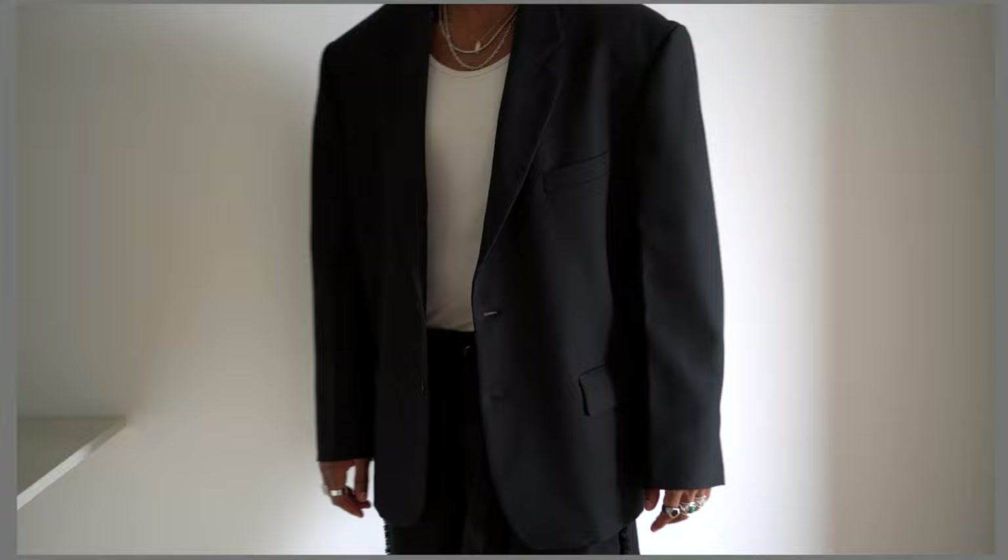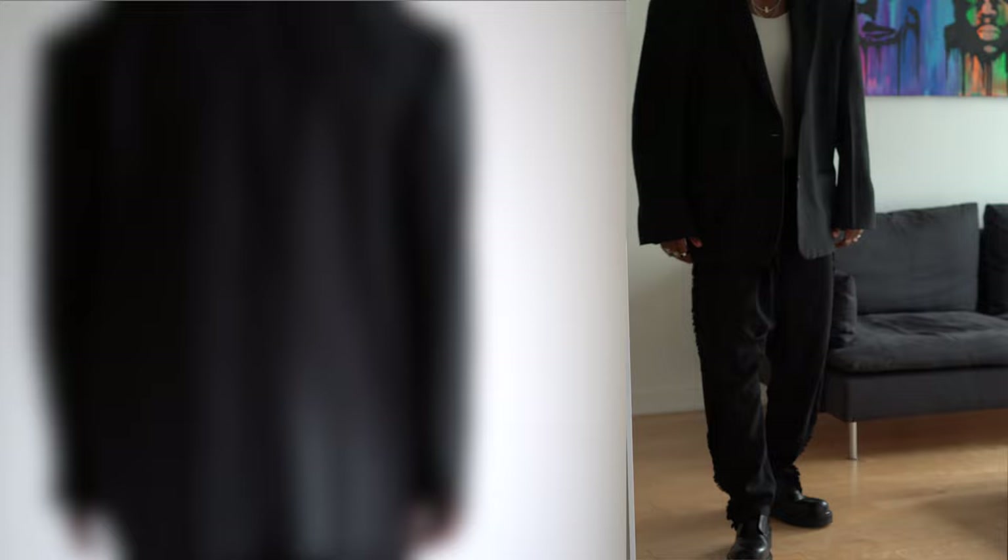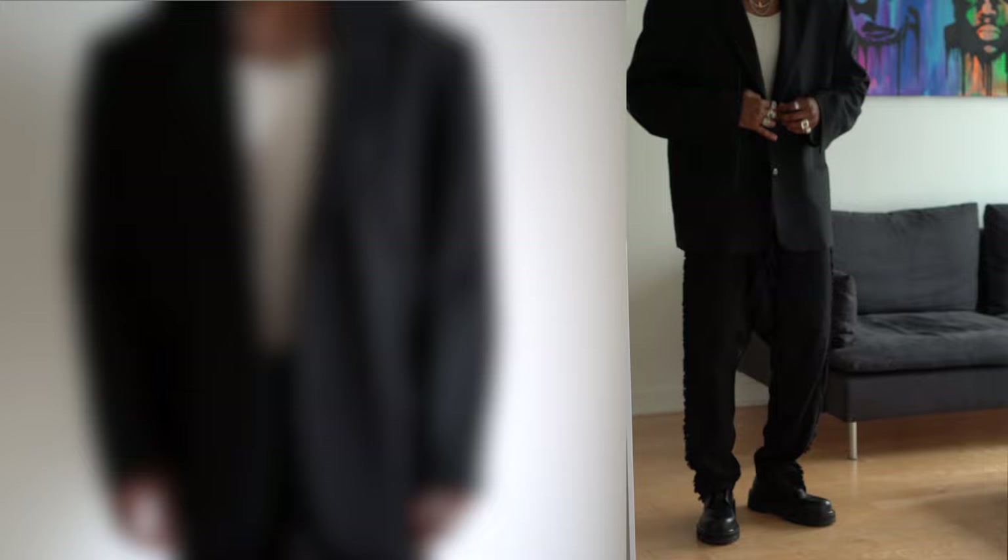For outerwear number two we have my Random Identities blazer. You guys already know how I feel about this blazer — it is such a beautiful, versatile piece. It's so easy to throw on and wear with anything: tank tops, hoodies, shorts, sweatpants, trousers. This is really what I look forward to when purchasing garments — I always try to find pieces I can not only wear for a long period of time but that are also versatile enough to work with almost anything in my wardrobe.